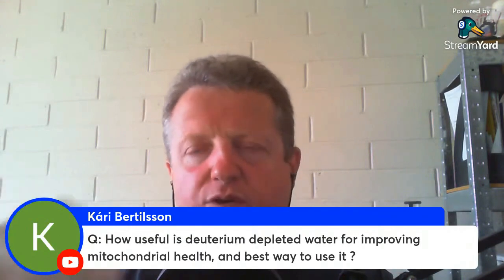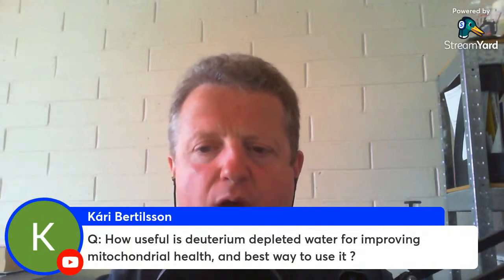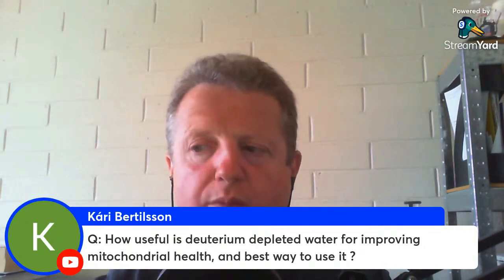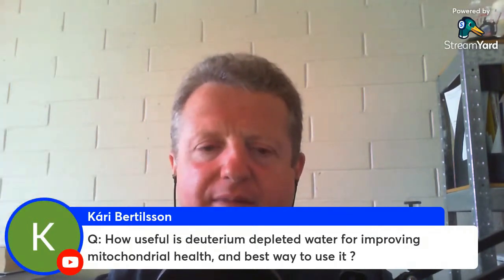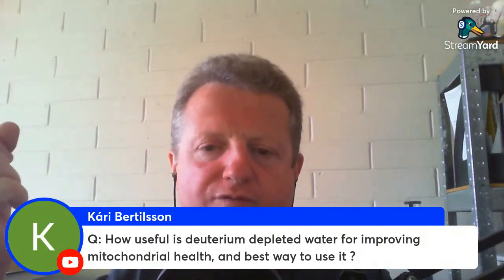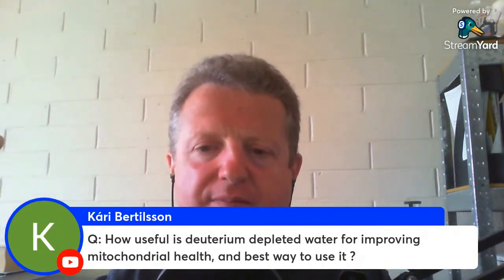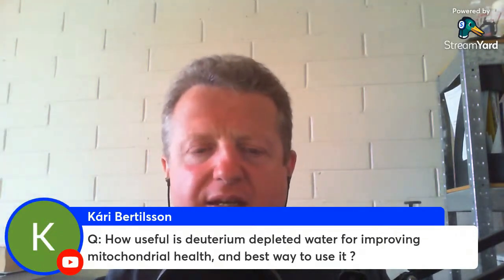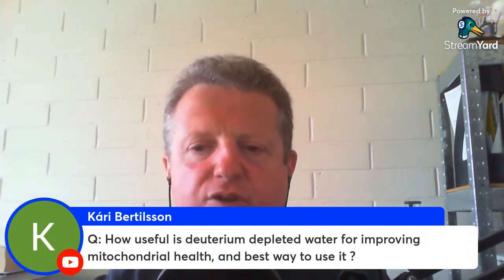That means when you are losing weight or using energy from your adipose, you're not getting high deuterium content all the time, like you would normally if you ate seed oils like I did for many years. It's been a long journey to improve my mitochondrial function — I had very little energy. I ended up with heart disease at age 44, and now at 56 I'm dealing with a lot of damage and slowly fixing that.